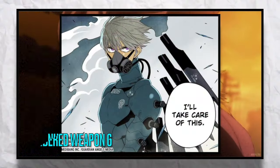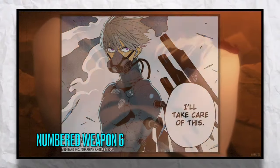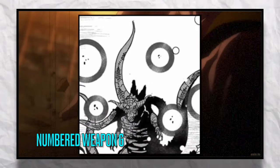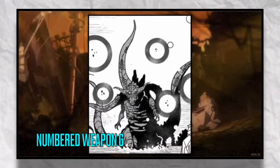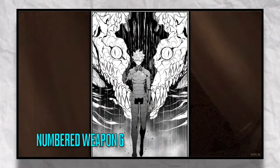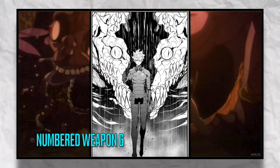The next suit we're aware of is Numbers Weapon 6, used by Leno Ichikawa. When it was alive, Kaiju Number 6 was the cause of Japan's greatest disaster. Before its death, this Kaiju killed more than 200 soldiers as well as multiple captains. This thing looked like Godzilla himself.